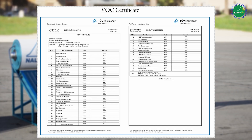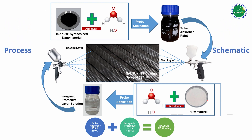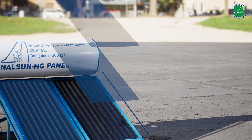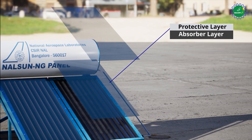Furthermore, no volatile organic compounds are used in the process. The raw materials used in the coating process are cost-effective and the coating process can be easily scaled up with near zero chemical waste. The spectrally selective coating consists of two layers: an absorber layer and an inorganic protective layer.